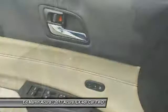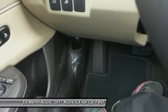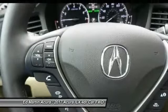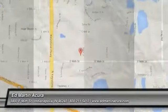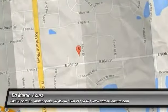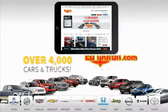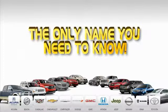This vehicle offers reliability and good looks at a great price, so come in and take a test drive today. 9 convenient locations, 12 top-selling brands, and over 4,000 new and used cars and trucks online at edmartin.com. Ed Martin is the only name you need to know.